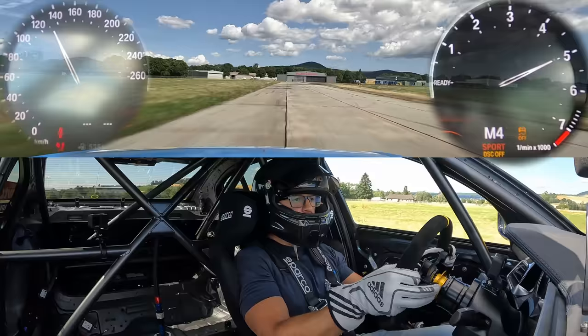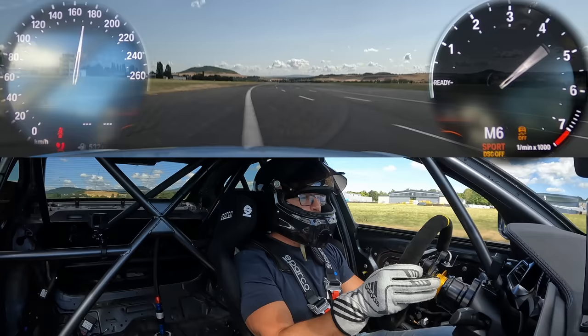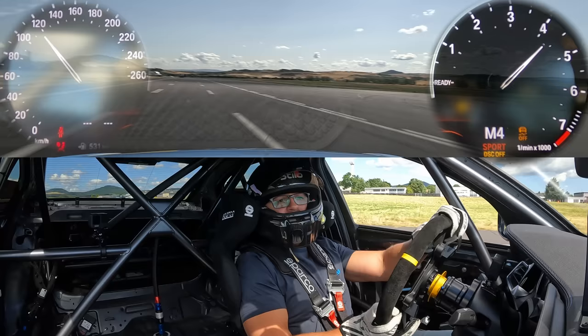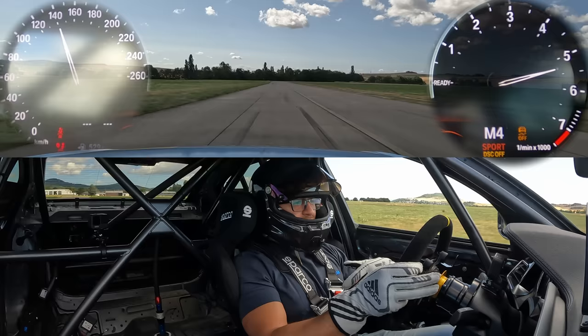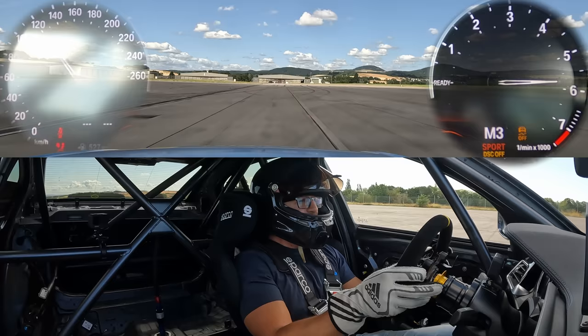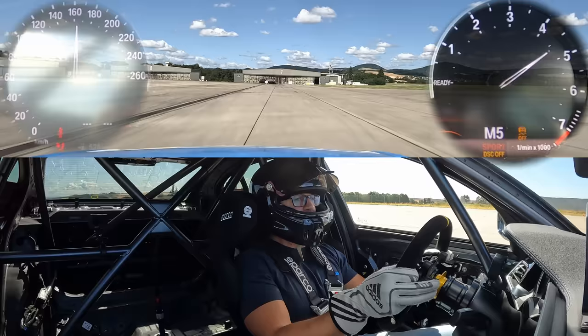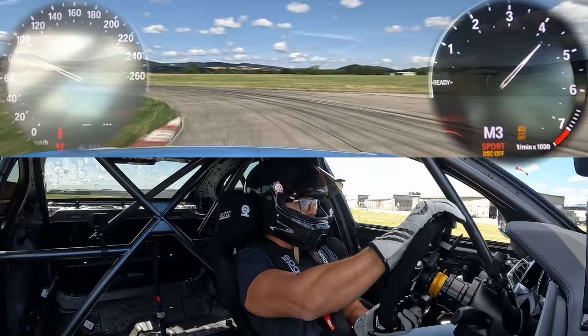First time in the race car! The handling is so amazing. The thing is, we're on the airfield now — you have so much space, and it feels slow until you look at the speedometer and you're like, oh wait, we really need to slow down! This is so easy to drive! Obviously I don't know the track, but this is amazing — the handling is so on the point!